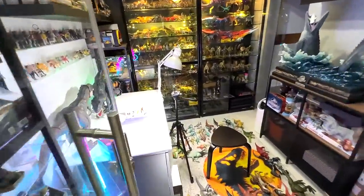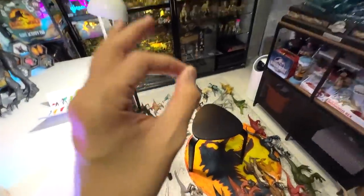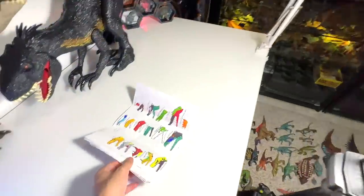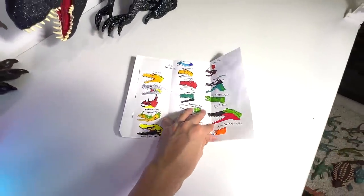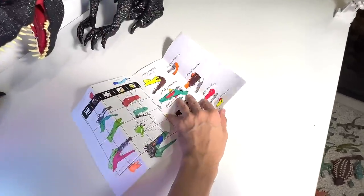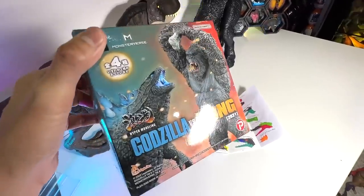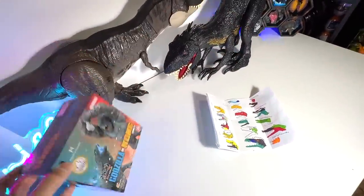Hey guys, welcome to The Basement Dino Dungeon. Today we are going to do 33 different dinosaur species. We have actually received very nice fan mail, and Nathan has illustrated all 33 different dinosaurs, so we will take a look at every single one of them. I also have a special unboxing to do — it's actually a Godzilla vs Kong set, which I'm pretty excited about. So let's begin.